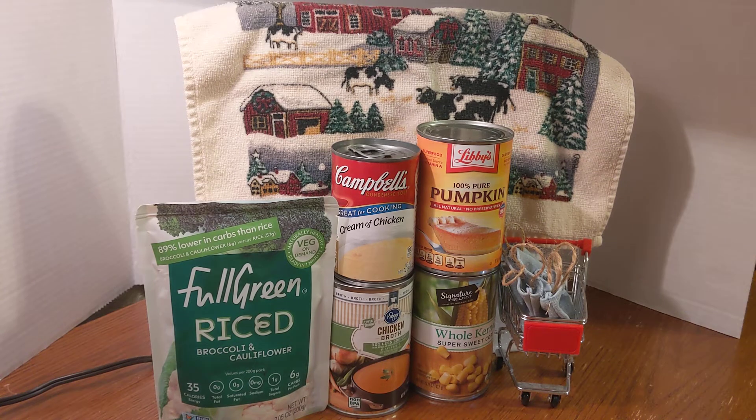Good afternoon, neighbors. I'm back again, and it's the day before Christmas Eve. If you're returning to my channel, welcome back. And if you're new here, I welcome you to my channel.